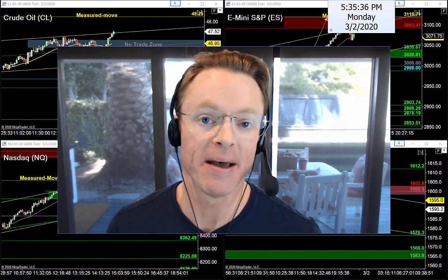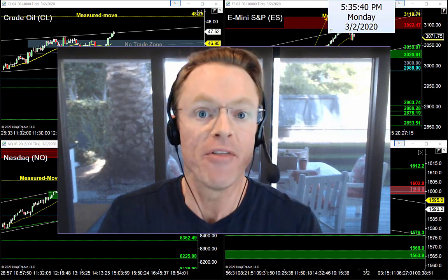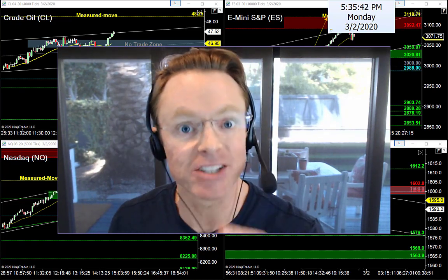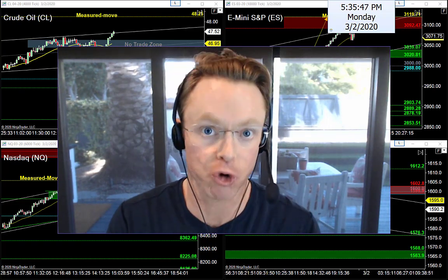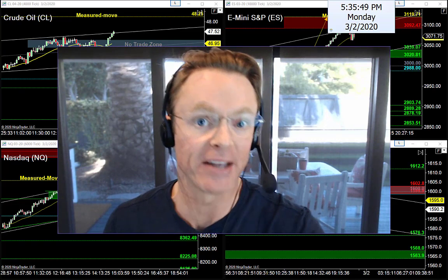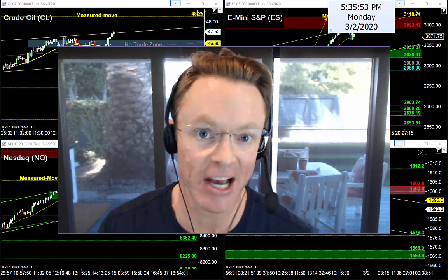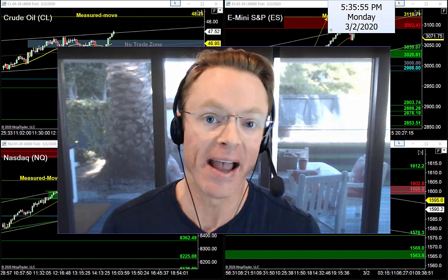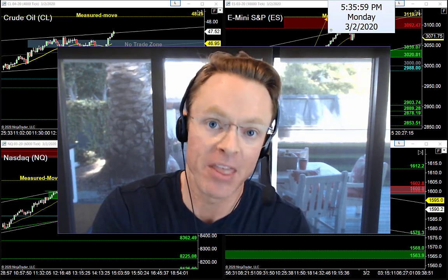Tonight my job is to help us find the best levels of support and resistance for tomorrow, the best entry setups and exit targets, and most importantly to help keep us out of trouble by avoiding all the big traps waiting for tomorrow's Super Tuesday trading session. I've got a great video in store for you tonight with all the charts prepped up in the background.